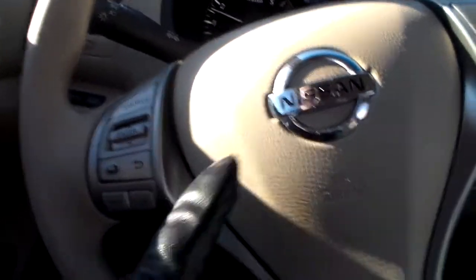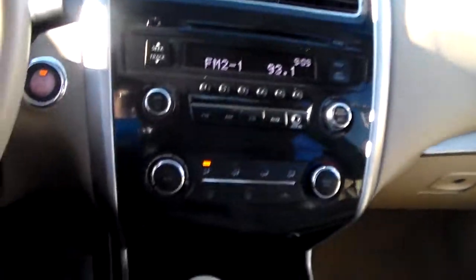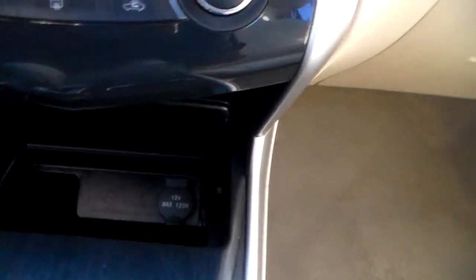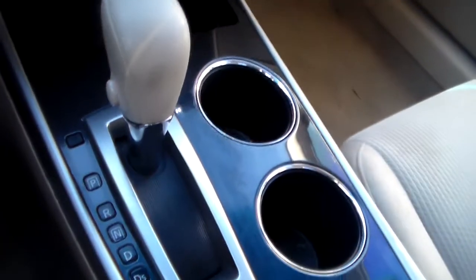Also, here are your audio controls — your Bluetooth, voice recognition, and cruise controls. And there are your climate controls. Down here, you have your 12-volt accessory outlet. You also have a leather-wrapped gear shift knob and the leather-wrapped steering wheel.